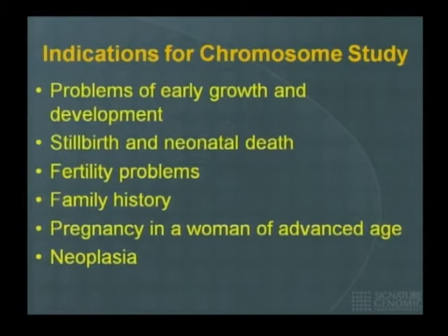The indications for a chromosomal study include problems in a child in early growth and development — whether physical or neuropsychological — stillbirth and neonatal death, fertility problems in a couple, family history of any of those problems, pregnancy in a woman of advanced maternal age, and of course cancer.